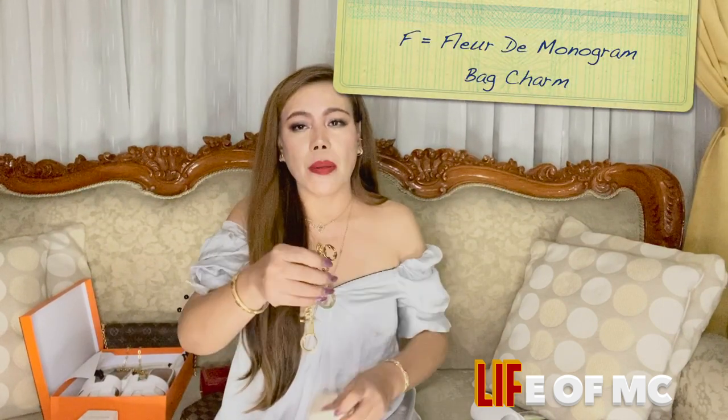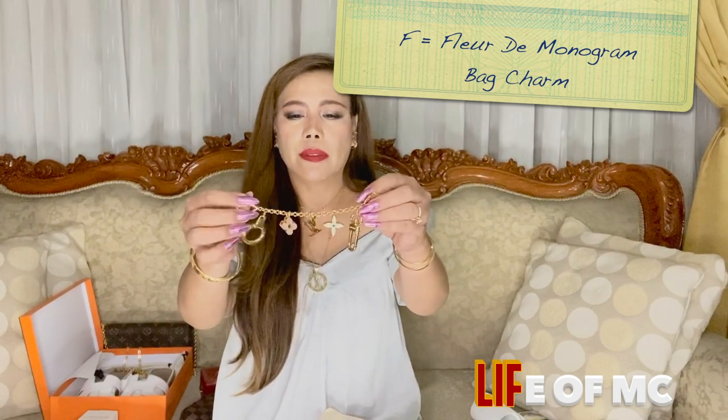Letter F — there are so many F items and brand names like Ferragamo and Fendi, but I chose the Flore monogram bag charm from Louis Vuitton. I just love the look of this accessory, it's so cute. It's a great addition to any Louis Vuitton bag. Though I don't use it more often, I intend to keep it in my collection. I also have a video about this bag charm and I'll put the link in the description box below.